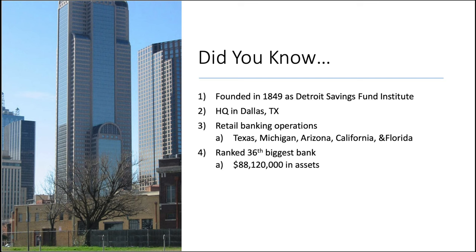They have retail banking operations in the biggest states of Texas, Michigan, Arizona, California, and Florida — so they're kind of a regional bank. Currently they are ranked the 36th largest bank by assets.